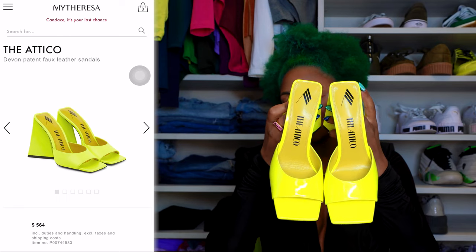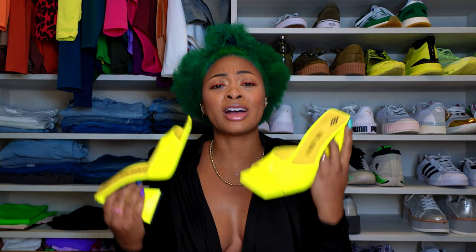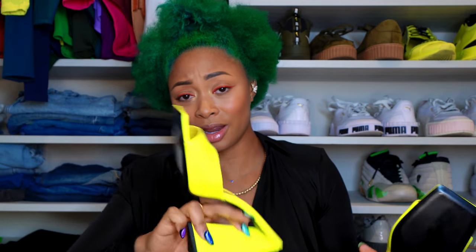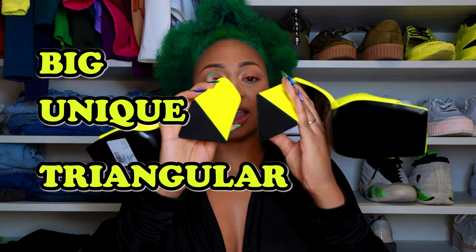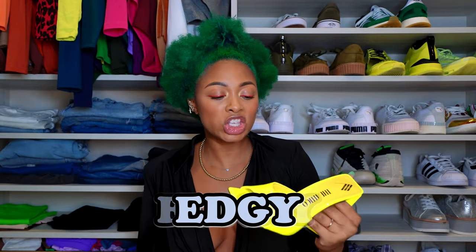So these are the Devon Mules from The Attico. They also have that square toe. Look how bright and vibrant — I live for color. They come in vibrant colors, whereas the Bottega Veneta come in kind of muted colors. They still have a label on the bottom but they don't have any padding under the bottom. They have this big, unique triangular platform on the back, which I really like. That's what drew me to these shoes — it's funky, it's edgy, I love it.